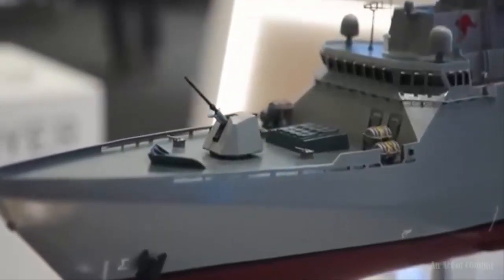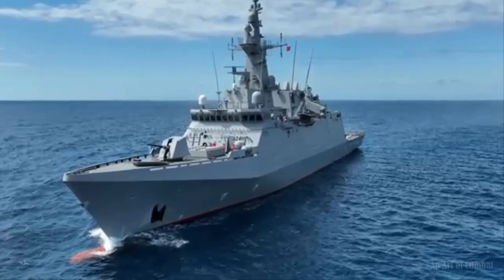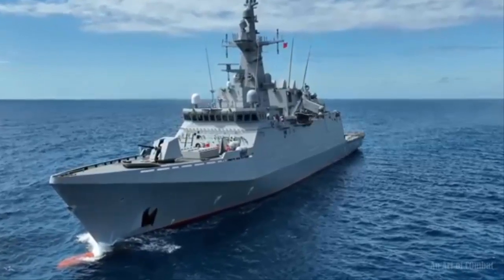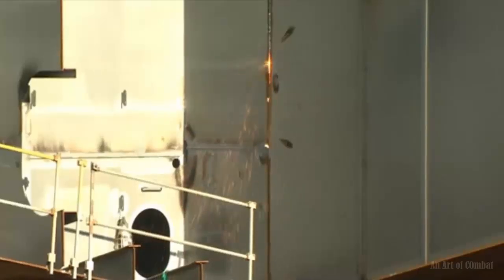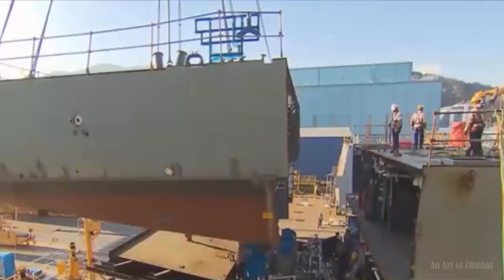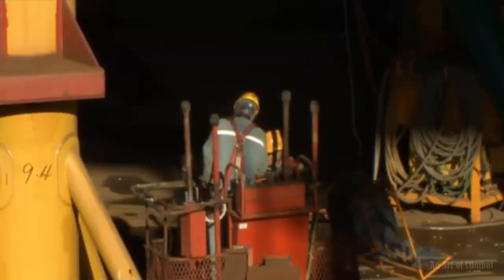Two additional models were part of the display. One of which was the Thai Bumble Adul Yadej-class frigate, which DSME originally delivered in 2019. The final model was a new proposal by Hanwha, termed the Ocean 4300 Frigate.